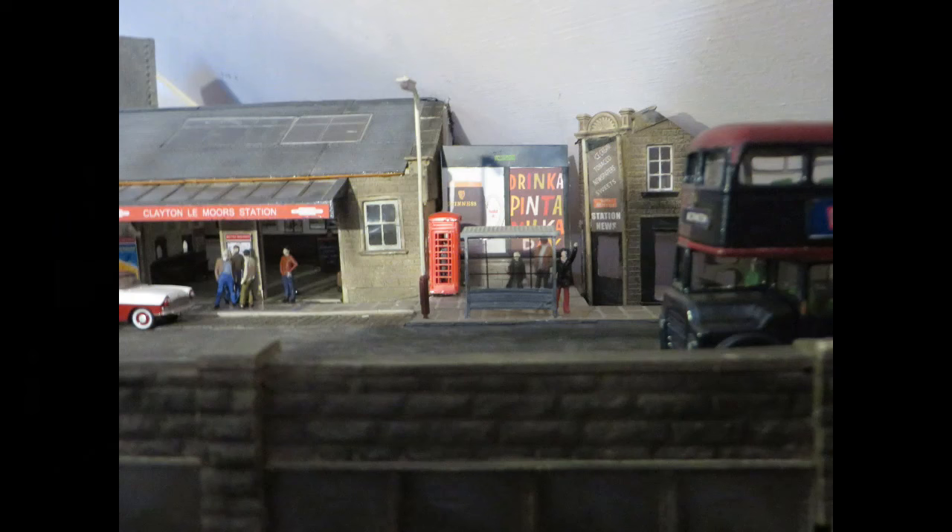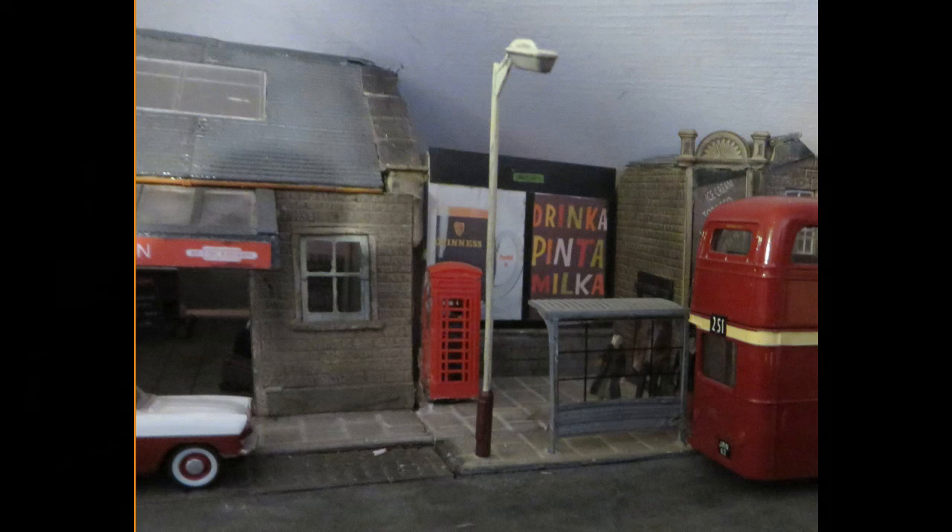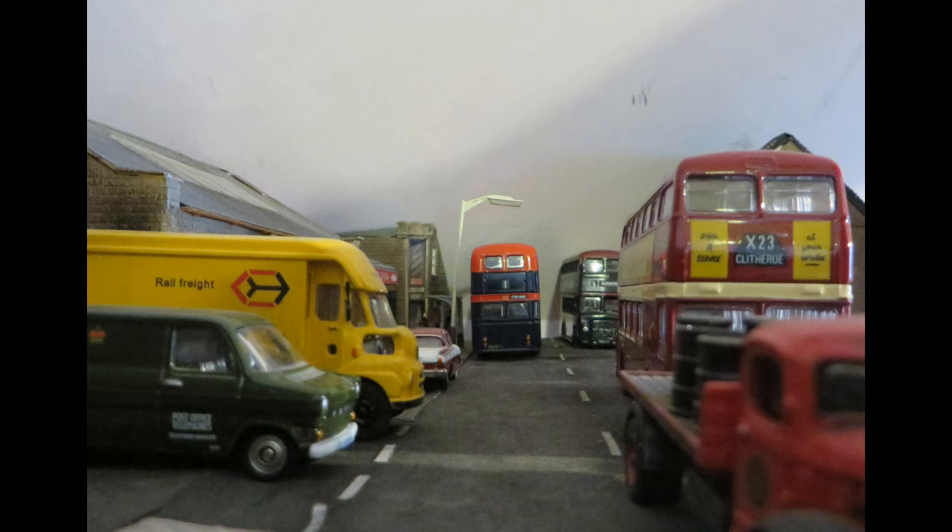Nearby is the bus stop and the Station News little shop. There's usually some buses waiting around in this area too. I've tried to capture a typical 60s concrete bus shelter. Station Street is usually pretty busy because there's traffic lights holding all the traffic up and there's quite a lot of parking by the station.